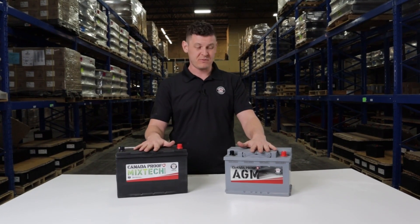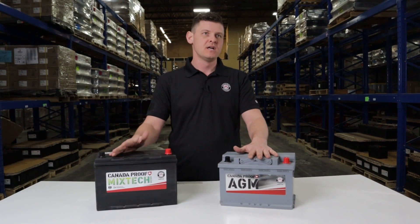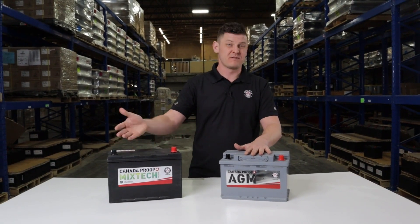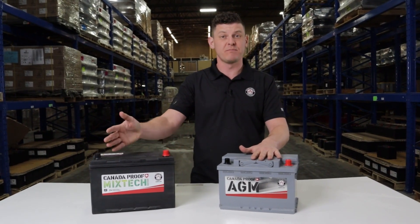An AGM battery can be anywhere from three to four times as much as its equivalent flooded lead acid battery. So not only does it come down to performance when you want to pick a flooded or an AGM, but it can come down to cost and what your budget is.